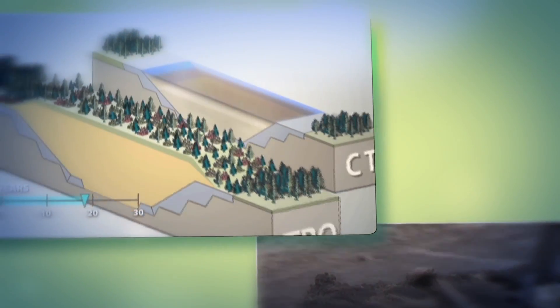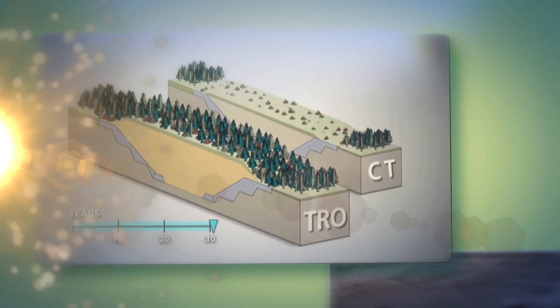Getting rid of these tailings ponds and cleaning up and putting everything back when the mining is done, so that we have the same kind of landscape that we had when we got there — that's my job.